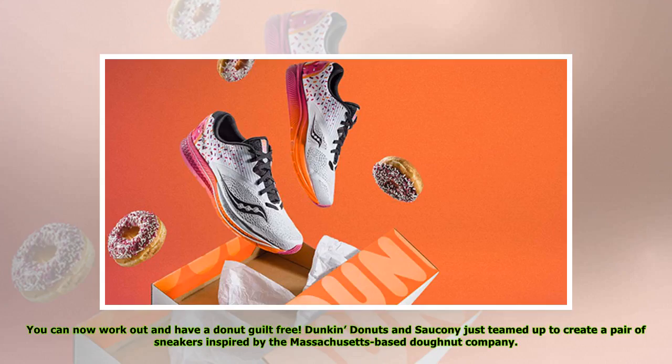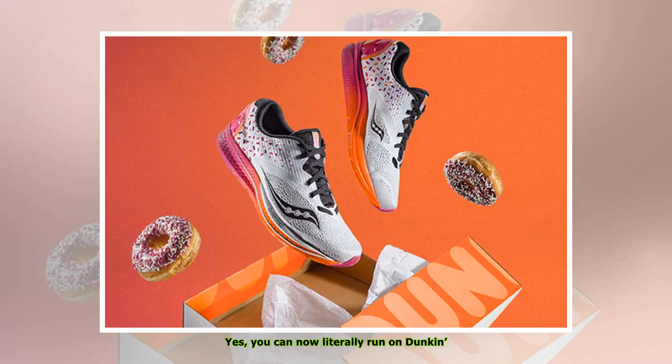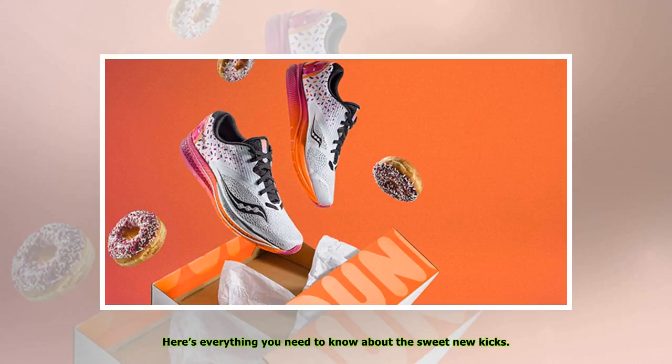You can now work out and have a donut guilt-free. Dunkin' Donuts and Saucony just teamed up to create a pair of sneakers inspired by the Massachusetts-based donut company. Yes, you can now literally run on Dunkin'. Here's everything you need to know about the sweet new kicks.